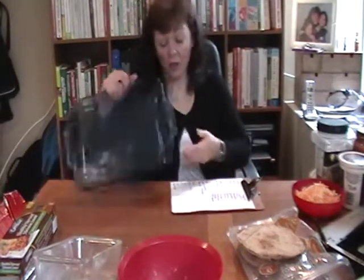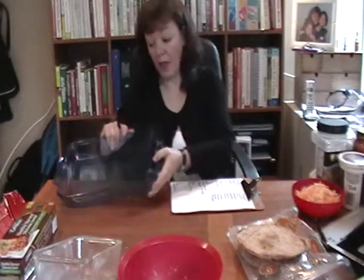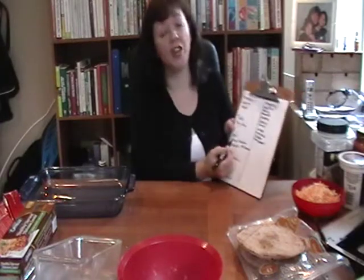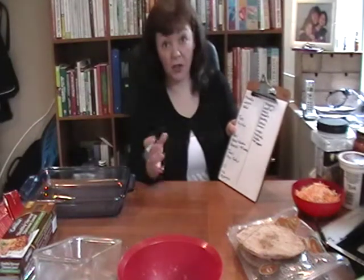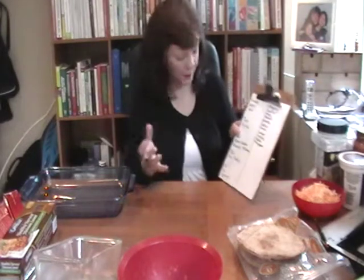I make enough lasagna so that I have leftovers for lunch the next day — or I'm going to show you, we're going to make a lasagna right here. Make one this big, but when you're done you can cut it up, put individual pieces in the freezer, pull it out at a moment's notice. When I make roast chicken, at the end of dinner I always pull off the extra bits of chicken left on the bone and make it into chicken salad for lunch and sandwiches the next day, or on top of a salad.